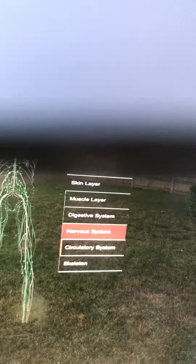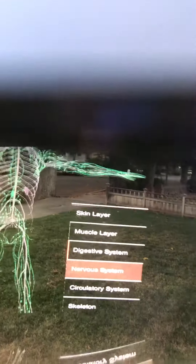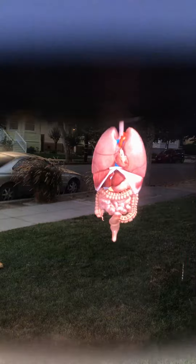Let's look at maybe the digestive system — and look at that detail. Alright, could get right into there. This is true AR; it's locked in space.